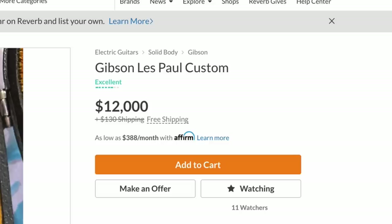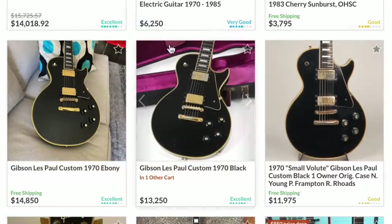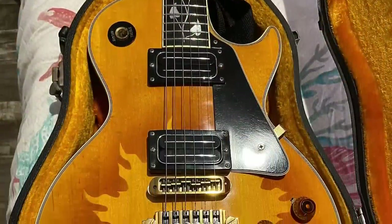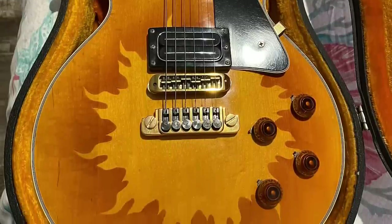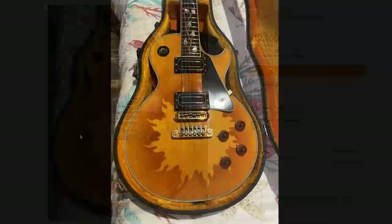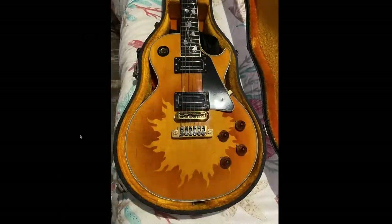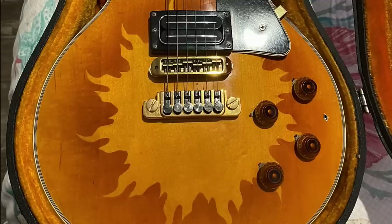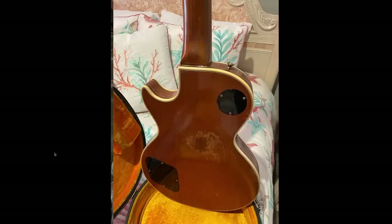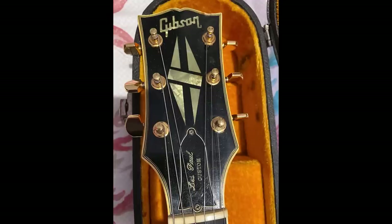Unfortunately $12,000 is just out the window. I'm sure $12,000 would take home a pretty clean, all-original example. Typically refinished vintage guitars are devalued between 30 and 50 percent — it depends on what kind of finish was put on it and whether it looks good. Unfortunately this one falls under the garbage refinish category, because who really wants a sun Les Paul? There's sunburst and then there's sunburst. Most people refinishing a 1970 Les Paul Custom wouldn't choose this — they'd probably have it redone in black again unless there was an interesting story behind it.